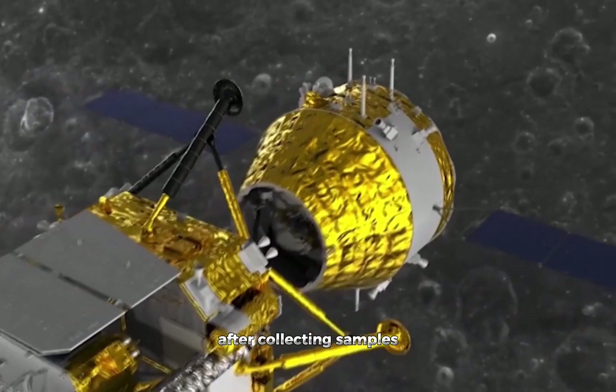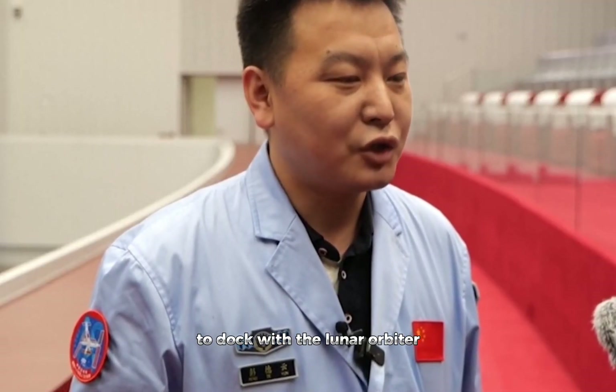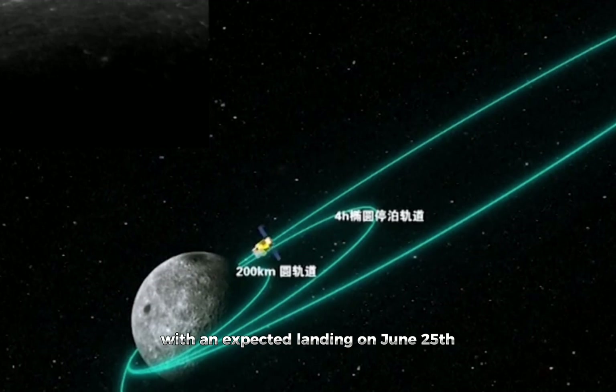After collecting samples, the ascent module will launch from the moon to dock with the lunar orbiter. The samples will then be transferred to a return module for the journey back to Earth, with an expected landing on June 25th.